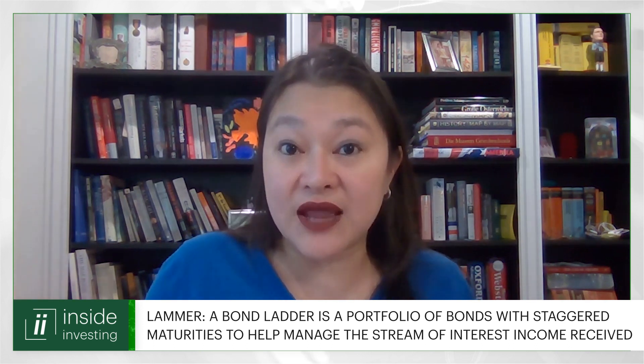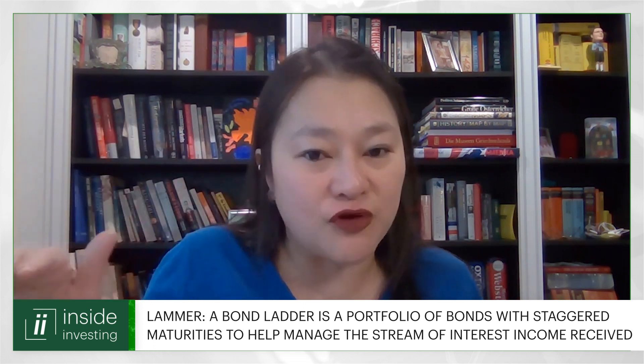A bond ladder in the simplest terms is essentially a portfolio of bonds with different maturities. A very simple one, if you're just starting out, could be a three-month bond, a six-month bond, a nine-month bond, and a one-year bond. When that three-month bond matures, you reinvest it into another one-year bond. When the six-month bond matures, you invest in another one-year bond, and so on for the nine-month. At the end of a year, you would have every three months — each bond I call a tranche — a one-year bond maturing. In a rising interest rate environment, that would be great because you can reinvest at a higher rate at each tranche.